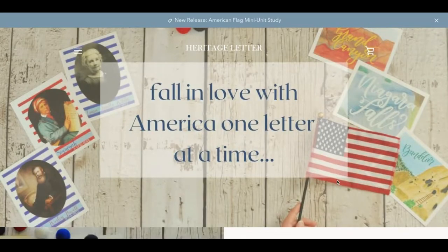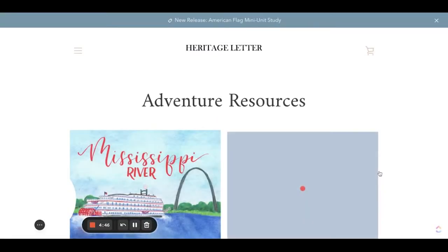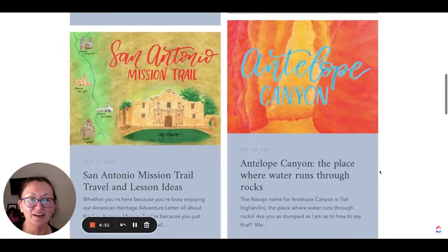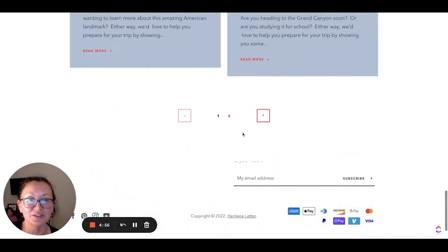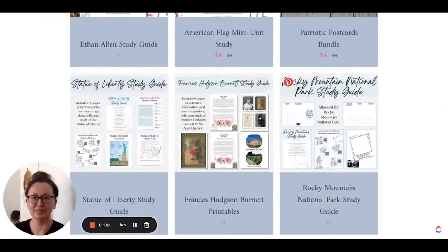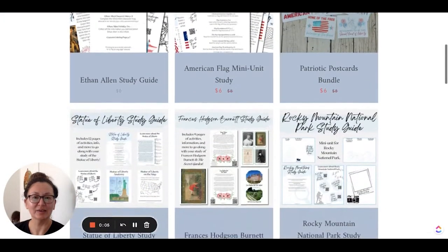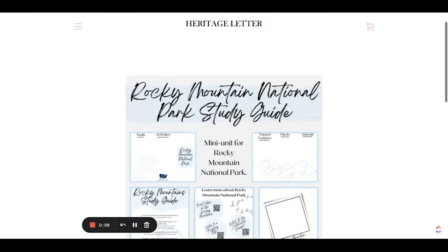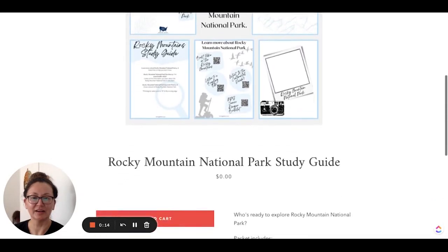Let's head back over to resources. They offer teaching aids, free lesson plans, resources, downloads, and more under American Heritage Adventure resources. As you can tell, these letters are newer and there's only two pages of resources available. Under study guide, we have the Rocky Mountain National Park study guide, which is the letter that we just got, and it is free.